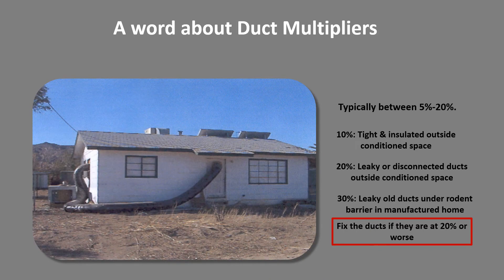A word about duct multipliers. One humorous example is a house with a big return coming through the front door and back through a window — and while that's a dumb setup, in summertime that house would actually have a lower duct multiplier than if ducts were in the attic. Attics get really hot in the summertime. Duct multipliers typically range from 10 to 30 percent. If ducts are inside the conditioned house, zero is a good number, but if they're in an attic or crawl space, 20 percent is typical. If you're using 30 to 40 percent duct multipliers, you really should fix the ducts before moving on.